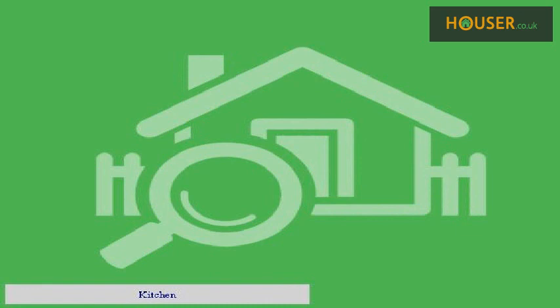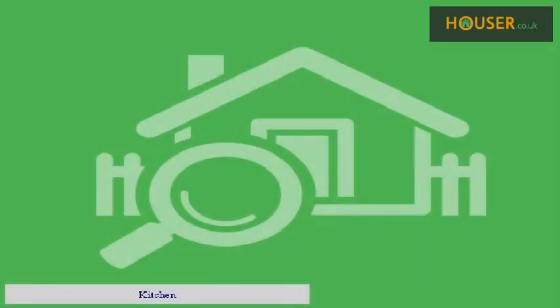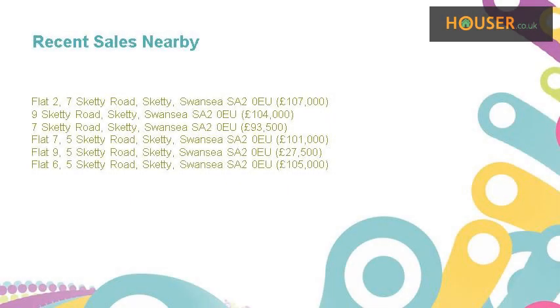Kitchen. Bedroom. Kitchen. Recent sales near this property are shown here with sale prices.